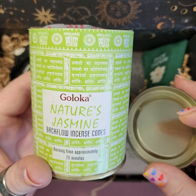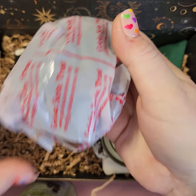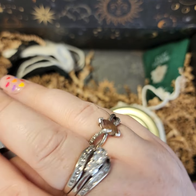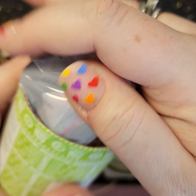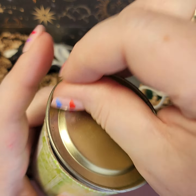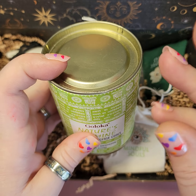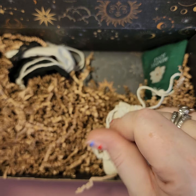Next we have Nature's jasmine incense — it's backflow incense cones. My son has a really cool incense burner that looks like a dragon; you put these on and the smoke comes out of its mouth. It burns for about 20 minutes. Jasmine is known for its soothing effects and gives a sense of optimism.